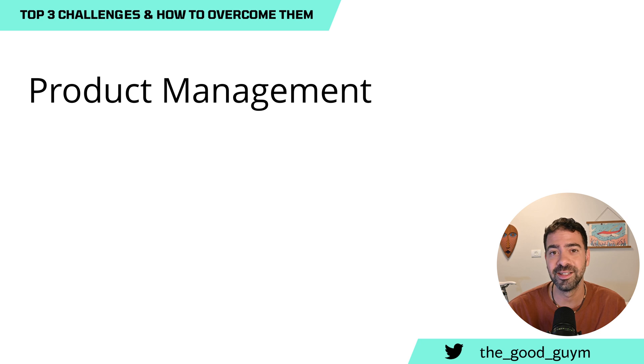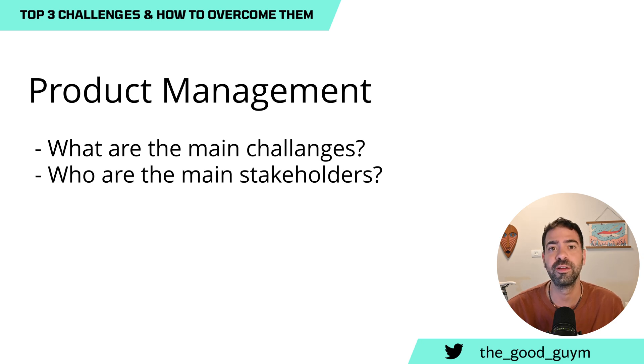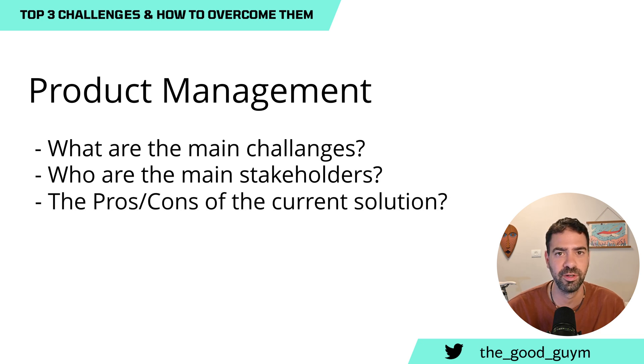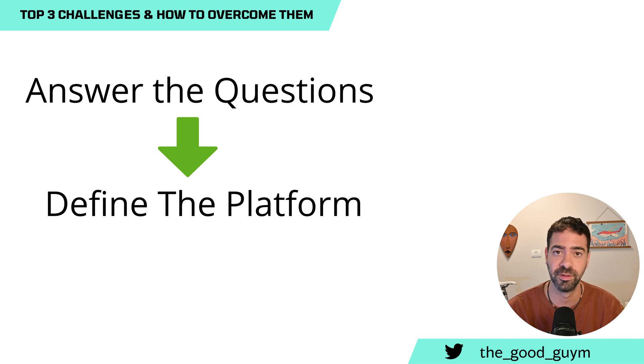You will need to answer questions like: What are the main challenges for users? Who are the main stakeholders and what are they looking for from the platform? If you are doing a demo for management who will put resources into the platform, you need to nail the demo but also provide real value for users. Maybe the solution for the problem you're trying to solve is not how you imagined it at the start. And based on those answers, you'll be able to define what a good and successful platform looks like for your own company.